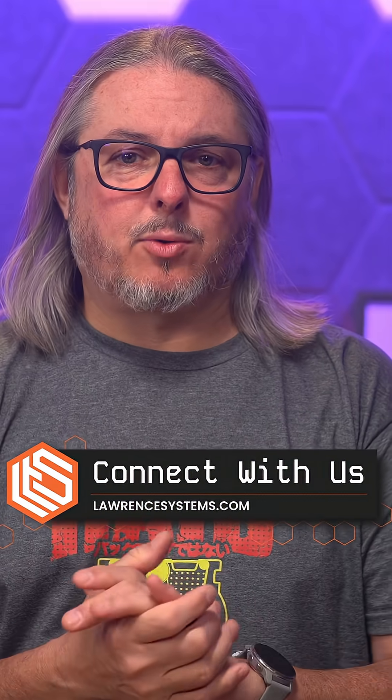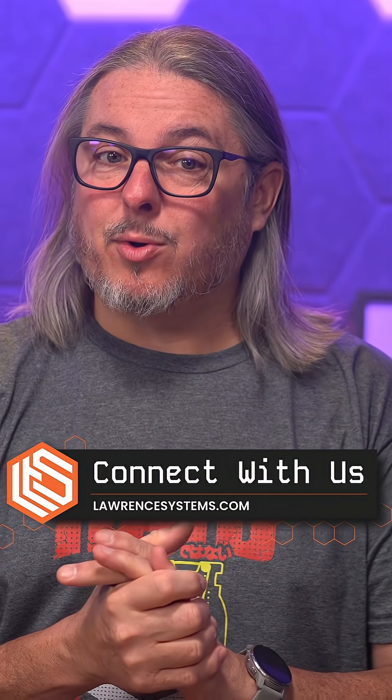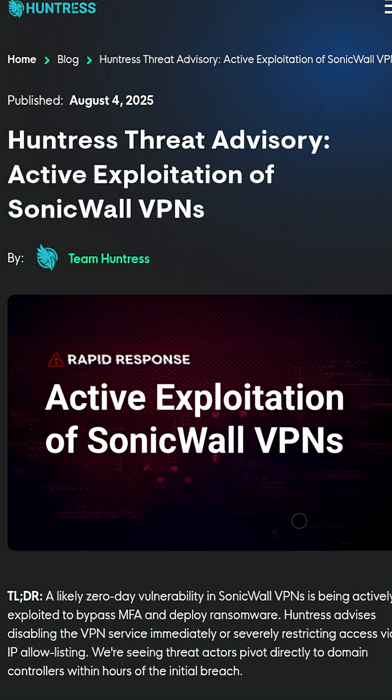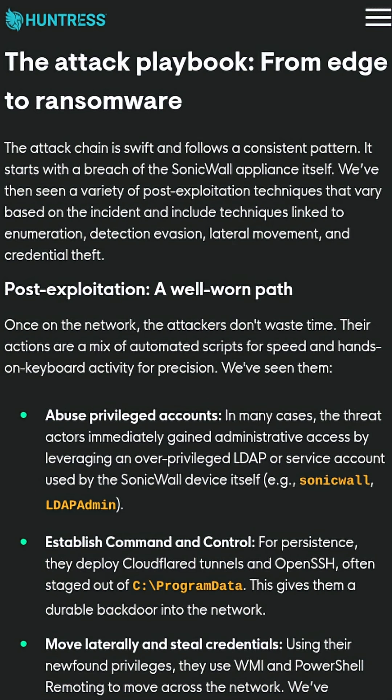Fast forward to today, August 6th of 2025, and guess what? Still no patch, no root cause, not even a confirmed exploit path — just a growing pile of compromised networks and a statement from SonicWall of "we're investigating it."